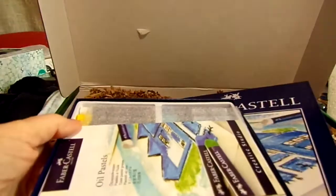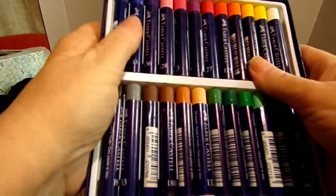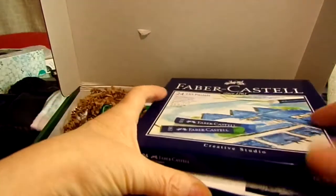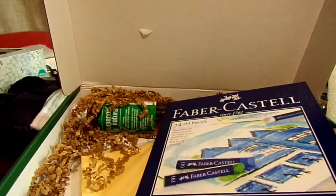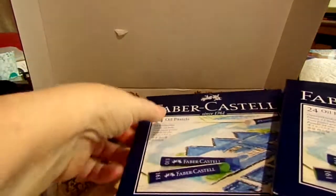Since these are oil pastels I am not going to do swatches. These are pretty colors but there are 24 of them and I'd run out of time. I will swatch them before I use them though. That is some strong scent! There we go — I like the nice little box these come in. These will join my other oil pastels.